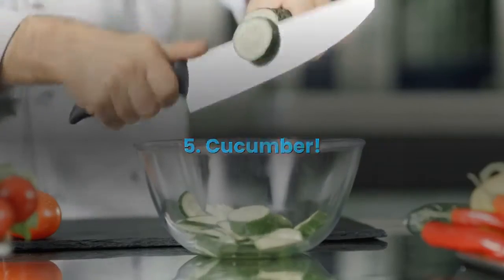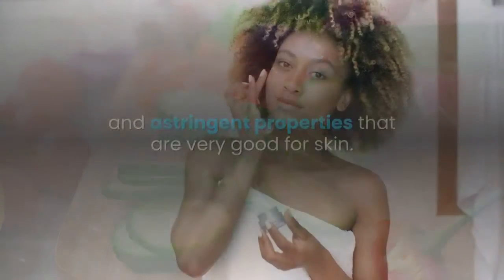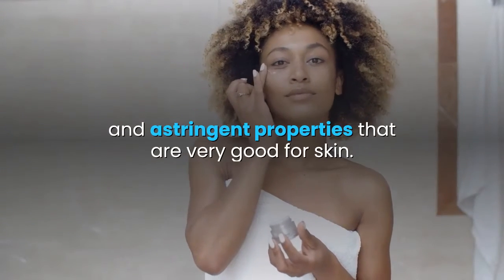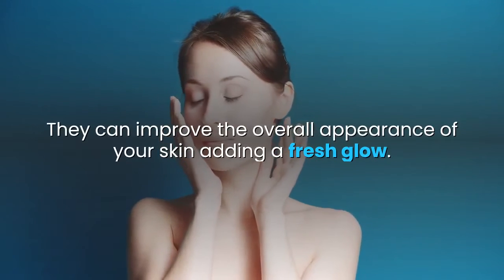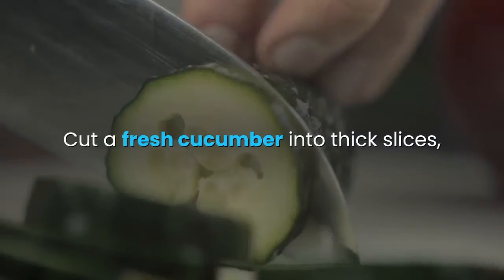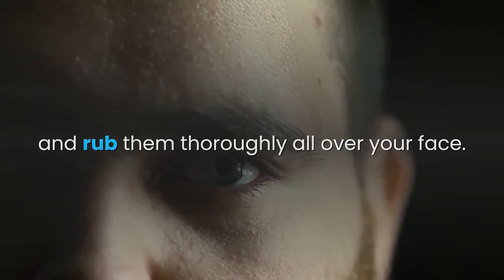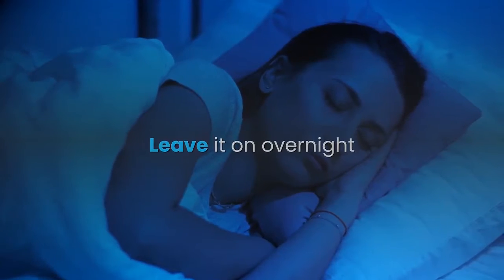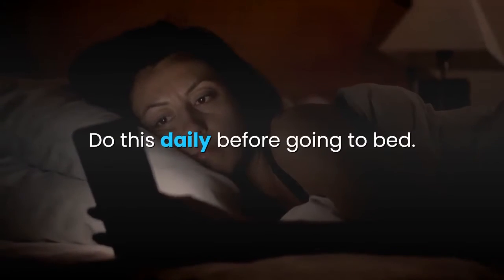5. Cucumber. Cucumbers contain hydrating, nourishing, and astringent properties that are very good for skin. They can improve the overall appearance of your skin, adding a fresh glow. Cut a fresh cucumber into thick slices and rub them thoroughly all over your face. Leave it on overnight and rinse with warm water in the morning. Do this daily before going to bed.